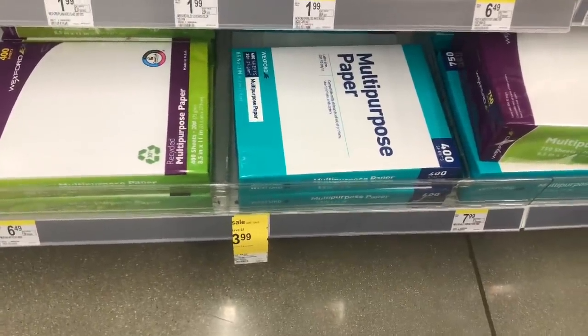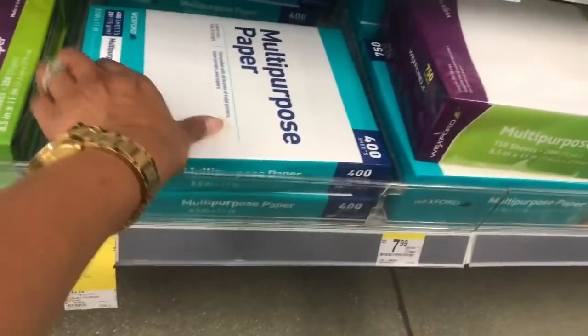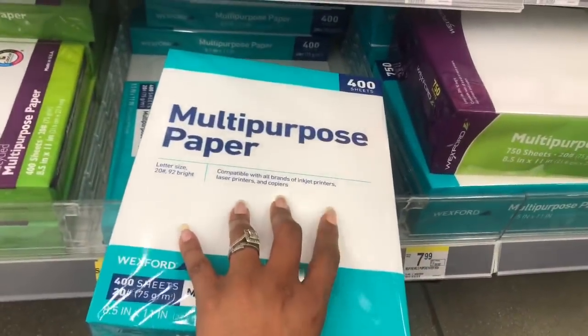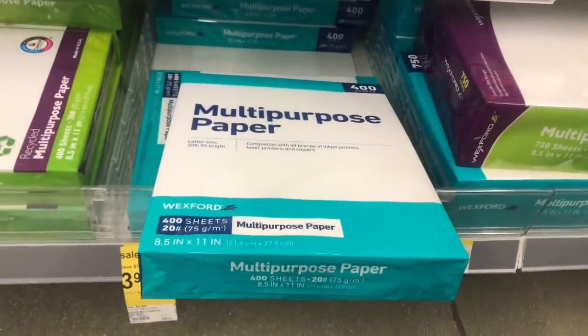The multi-purpose paper is on sale for $3.99, which I don't think is a bad deal — normally $7.99. I'm going to pick this up because I'm really low on multi-purpose paper and I need it to print my coupons. Let me add this to my cart and continue.